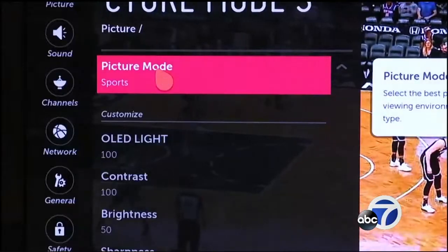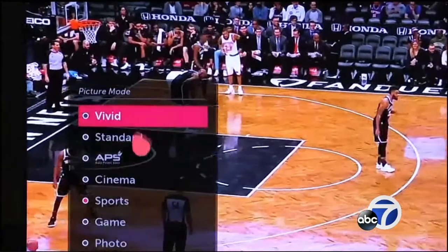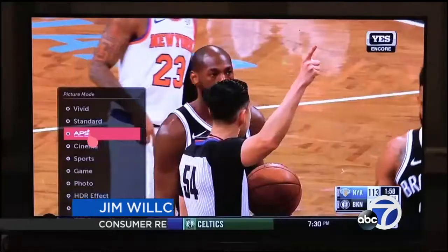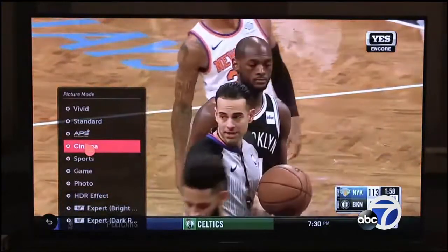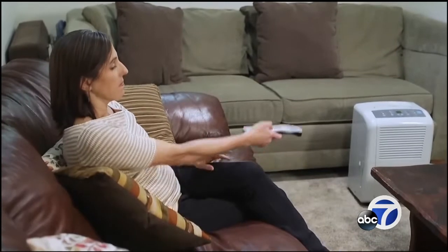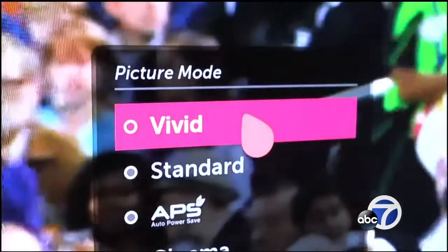Believe it or not, Consumer Reports says that means avoiding the sports mode setting. It tends to artificially boost contrast, brightness, and colors, and that makes the picture look unnatural. Instead, they suggest using either the movie or cinema mode, which will give you the most natural-looking picture. Another factory preset mode to avoid, if your TV has it, is dynamic or vivid — it works a lot like sports mode, where it overly brightens the image.